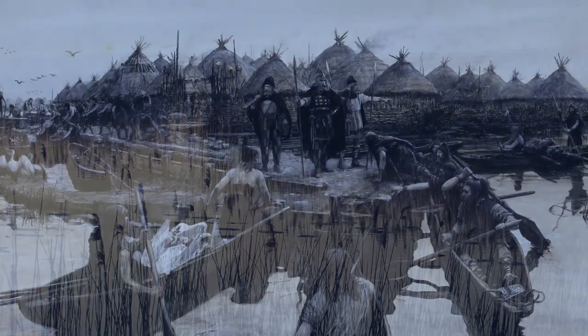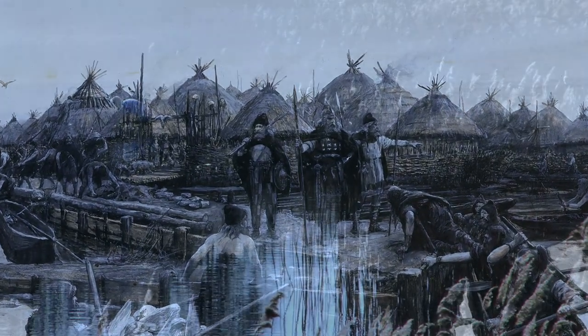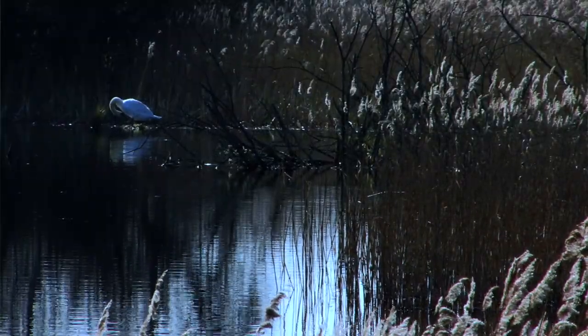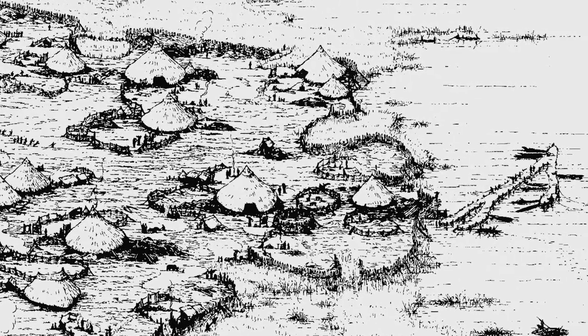Glastonbury Lake Village is unique in British archaeology in the sense of the survival, the scale and the preservation of the archaeological remains. The settlement probably provides our best, most comprehensive idea of Iron Age life of anywhere we've got in the UK.